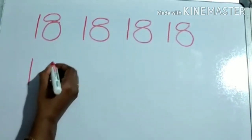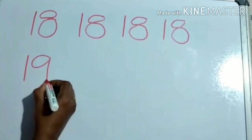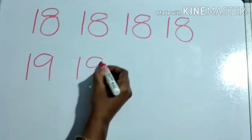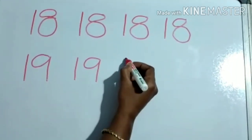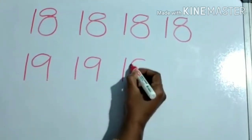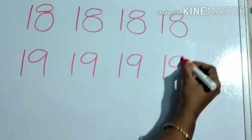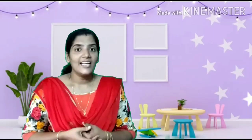1 and 9 becomes 19. Once more: 1 and 9, 19.